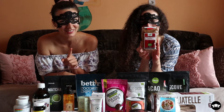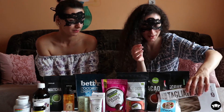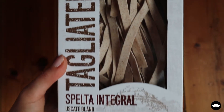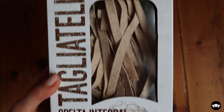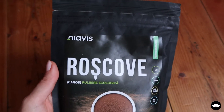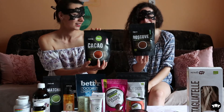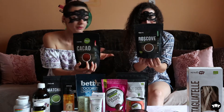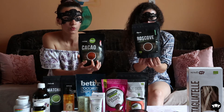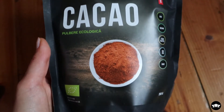We also have some pasta — tagliatelle made with spelt flour, which is awesome — so it's organic and clean. Next up is some carob, which is a healthier version of cocoa. Carob is lower in fat but tastes almost like cacao, so you can use it wherever you'd use cacao. We also have cacao — and make sure it's not cocoa.